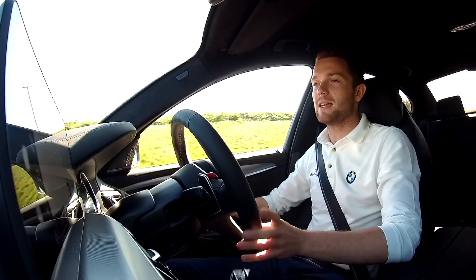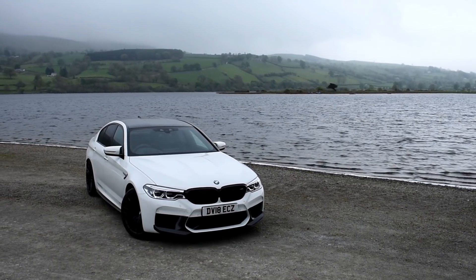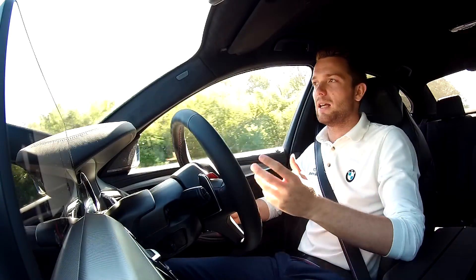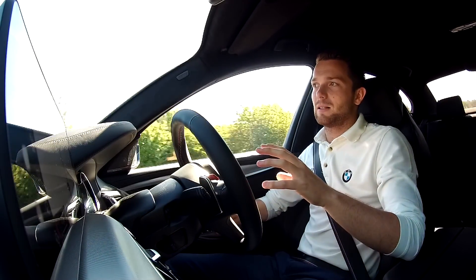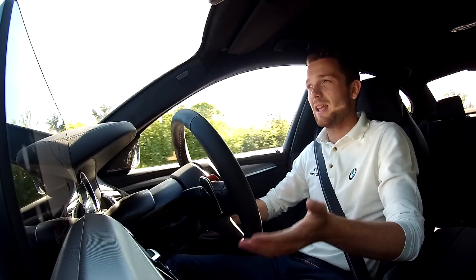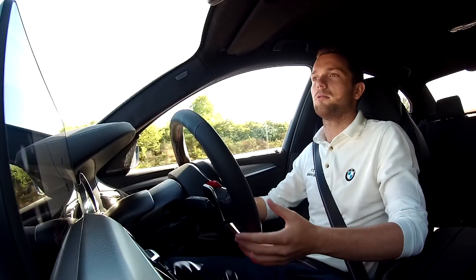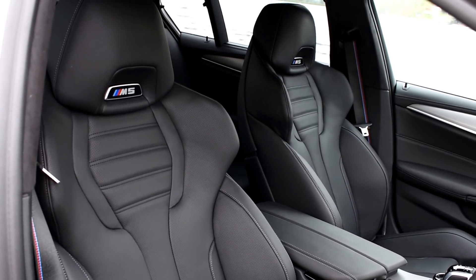This car's true breadth of abilities is stunning. Right now we're just in Comfort mode — everything set completely neutral — and it feels like a normal 5 Series. Given that this is a 600 horsepower monster that can go from naught to 62 in 3.4 seconds, it feels so comfortable and so quiet on the road. There's no real indication of what lies underneath that bonnet.